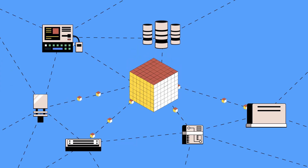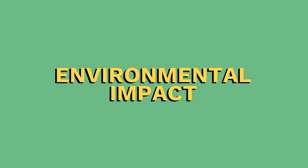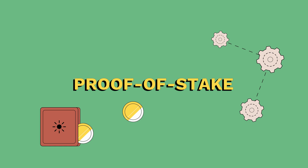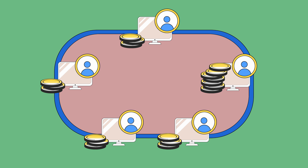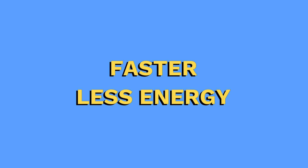This process requires a lot of computational power and energy consumption, which is why POW is often criticized for its environmental impact. In POS, instead of miners, validators are chosen to add new blocks to the chain. Validators are chosen based on the amount of cryptocurrency they hold and are willing to stake, or lock up, as collateral. Validators are incentivized to act honestly because their staked cryptocurrency can be forfeited if they attempt to cheat the system. The process of adding blocks is generally faster and requires less energy than POW.